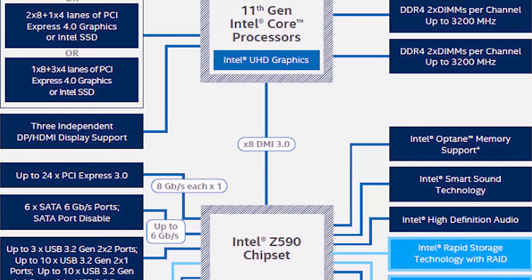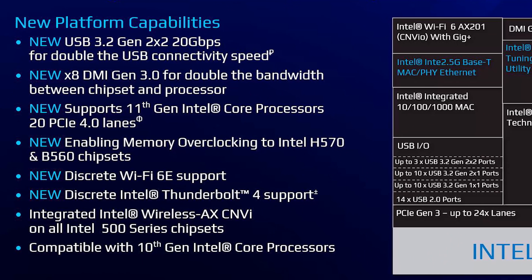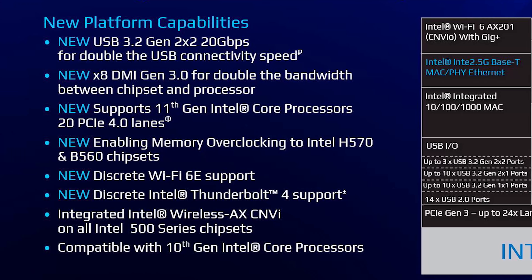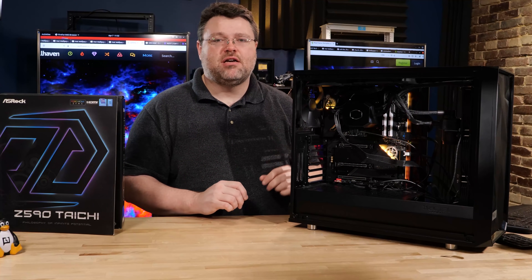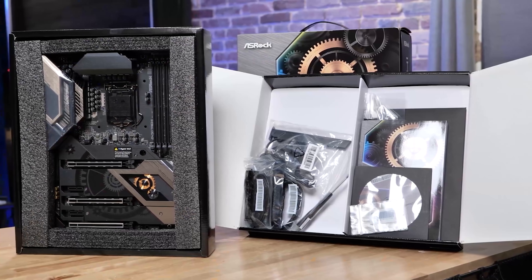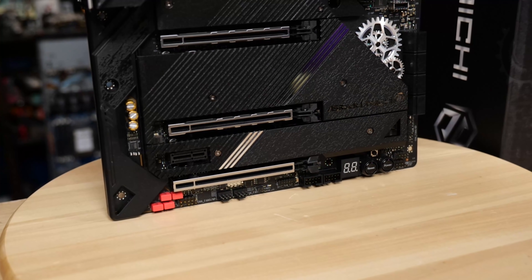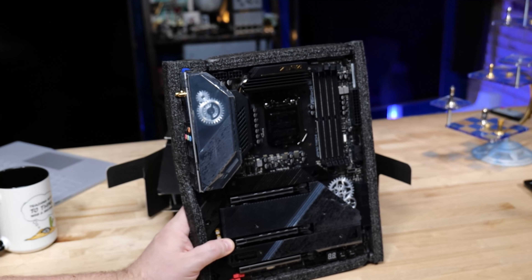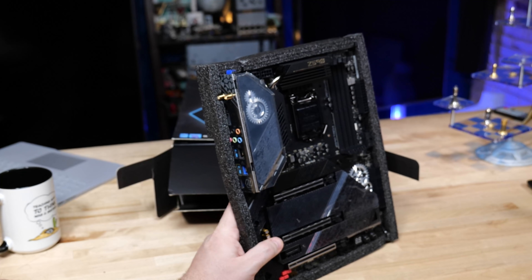For a PCIe x8 NVMe, you don't put it on the chipset anymore — it's wired directly into the CPU with Z590. So you've got more PCIe lanes to the chipset so the chipset doesn't bottleneck as bad, and storage has its own dedicated PCIe 4 NVMe connection. Some Z490 motherboards had that capability too — the Z490 Taichi, for example. But the difference from Z490 to Z590 is that your primary GPU slot will also run at PCIe 4 x16, which you don't get on every Z490 motherboard. So Z590, in my mind, is a pretty big upgrade over Z490 — long overdue — and this motherboard brings it in spades.